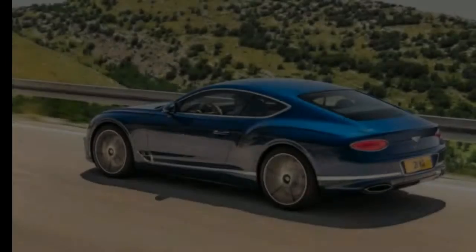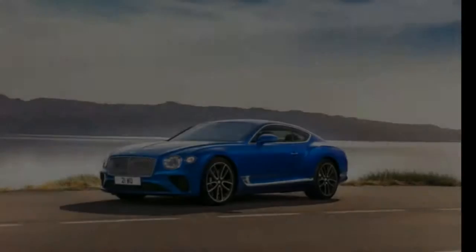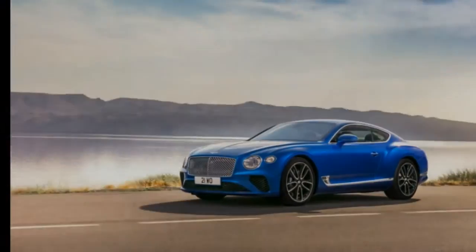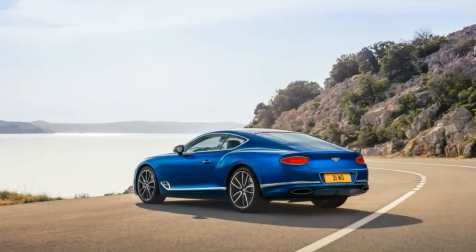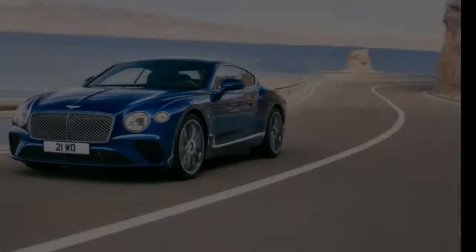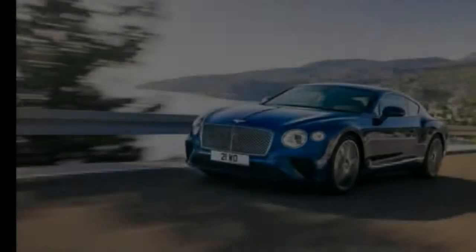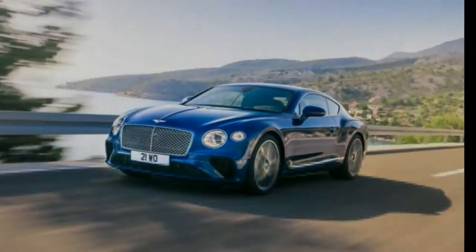As impressive as the GT's long list of technology is, much of it is available on far less costly automobiles. What separates a Bentley from the mass-produced proletarian hordes is presentation. A Continental GT wouldn't be worth the winged badge on the hood if its design, interior materials, and craftsmanship didn't leave you gobsmacked. Just judging by the pre-production GT on display, the new car does not disappoint.